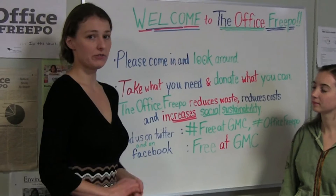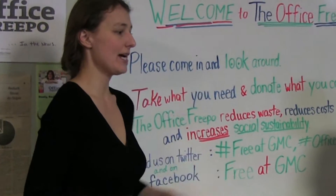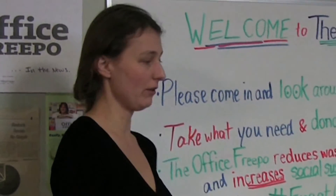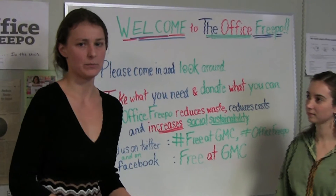One of our best sources of donations is faculty members that look into their supplies and bring whatever they can here for us. At the end of the year, the Green Move Out is actually a great source of donations. We received 500 pounds of donations last spring.